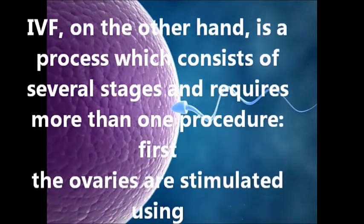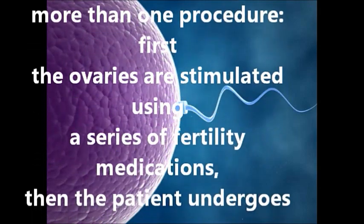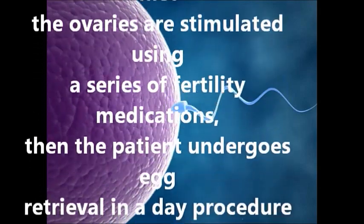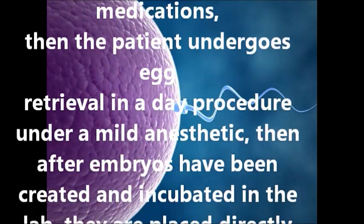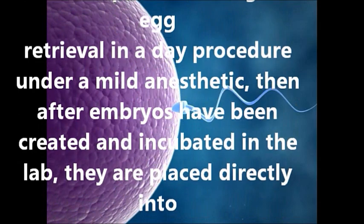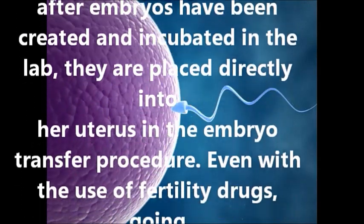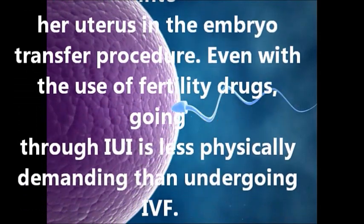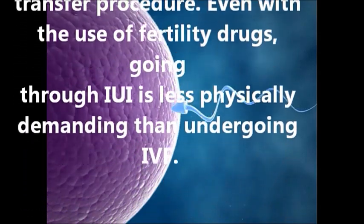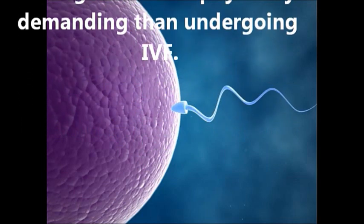IVF, on the other hand, is a process which consists of several stages and requires more than one procedure. First, the ovaries are stimulated using a series of fertility medications. Then the patient undergoes egg retrieval in a day procedure under a mild anesthetic. Then, after embryos have been created and incubated in the lab, they are placed directly into her uterus in the embryo transfer procedure. Even with the use of fertility drugs, going through IUI is less physically demanding than undergoing IVF.